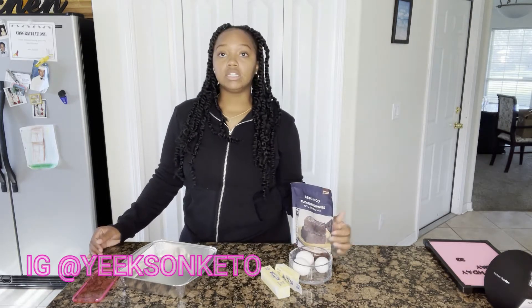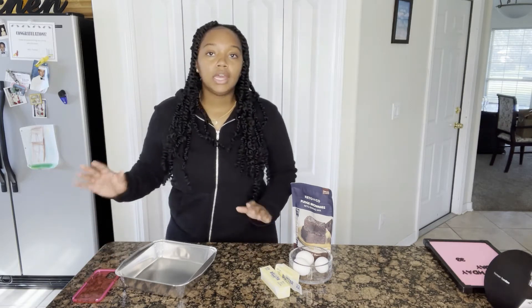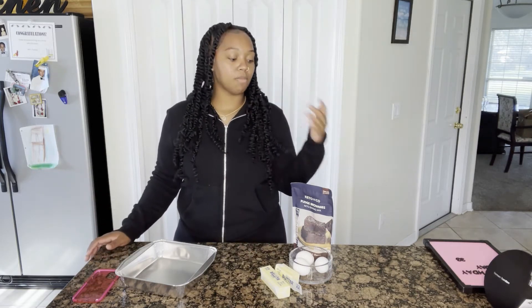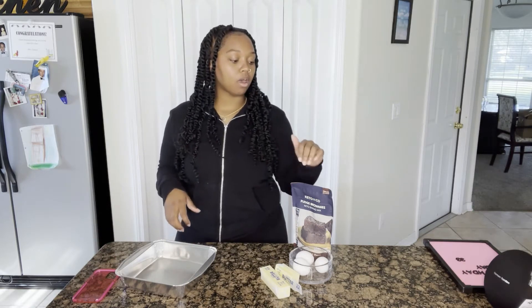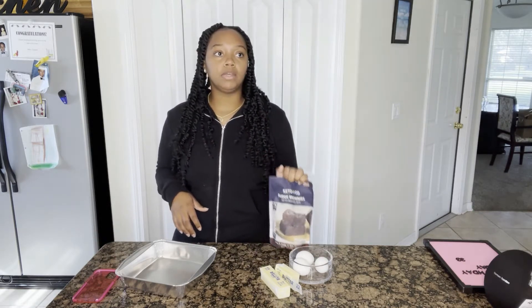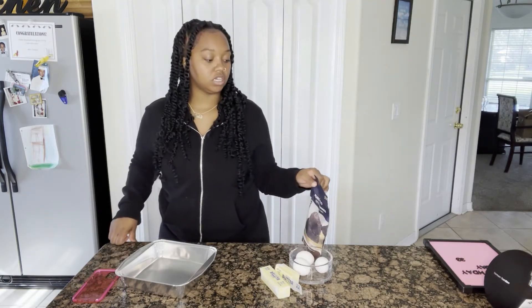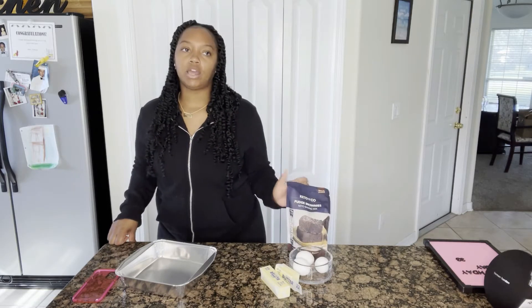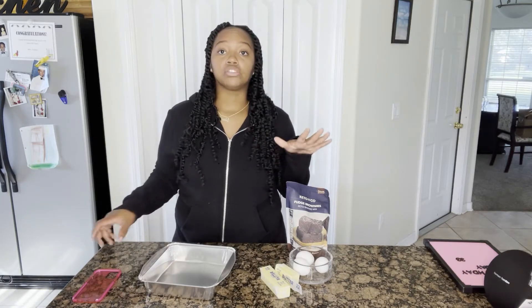I recently cheated because it was Derek's birthday, so we were eating whatever. Now I'm trying to get back on keto, but I still have cravings for sweet things — that's why this video is happening. I figured I might as well do a video and let you guys know what I think about this if you see it in Whole Foods or other healthy stores.